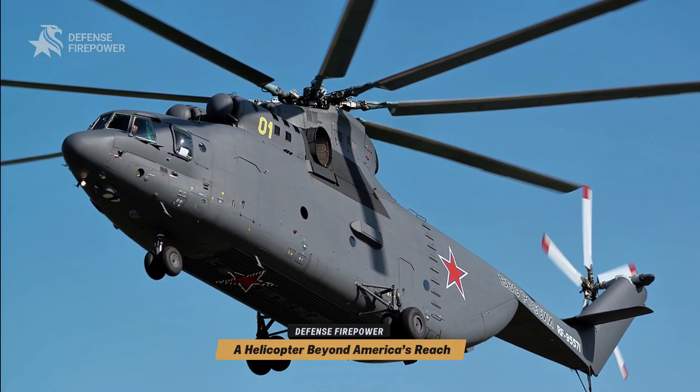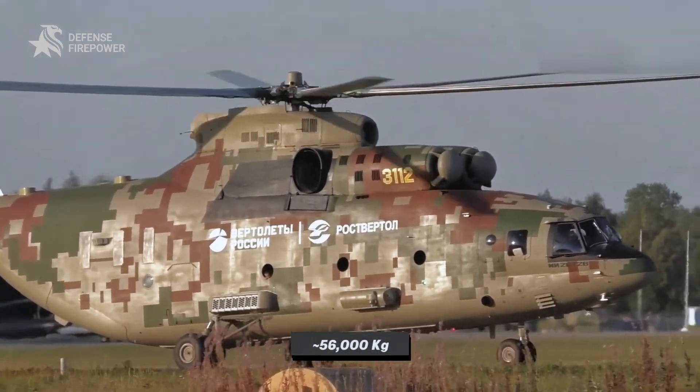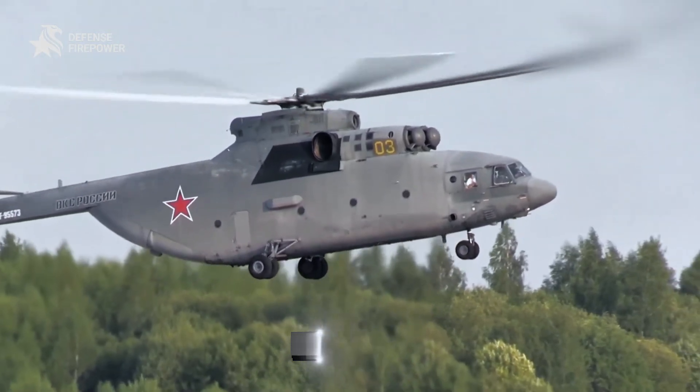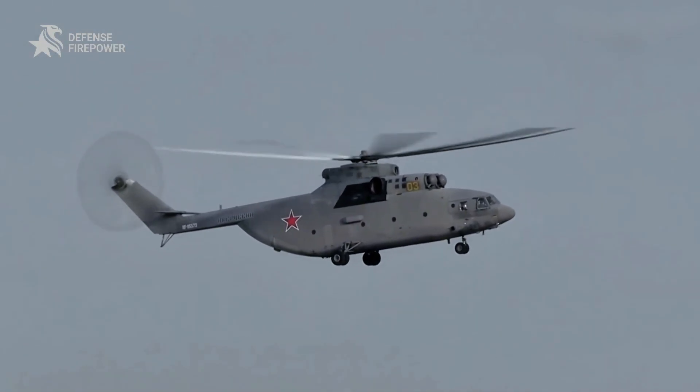The MI-26's max takeoff weight is approximately 56,000 kilograms, and it was designed to move 20,000-kilogram payloads — numbers that keep it the largest helicopter in serial production.